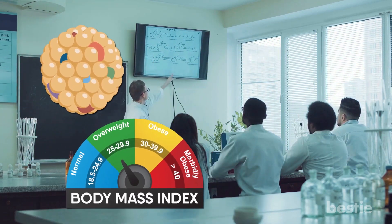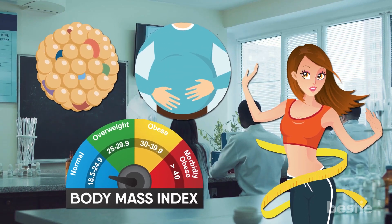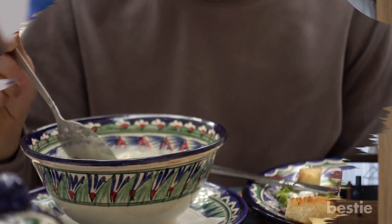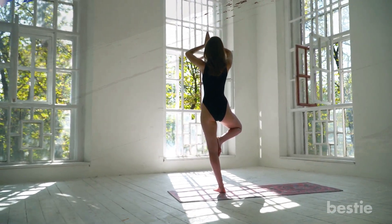Triglycerides, body mass index, and waist circumference along with visceral fat were reduced. Apple cider vinegar itself contains about 3 calories per tablespoon. So if you wish to utilize the weight loss benefits of apple cider vinegar, have it during meals. Don't forget to maintain a healthier lifestyle though — there is no quick fix for anything in this world.